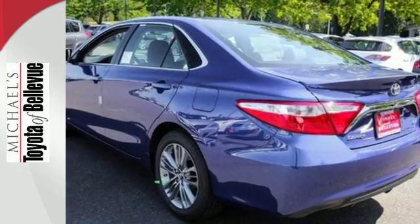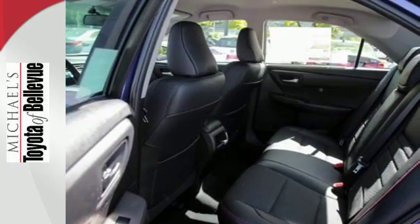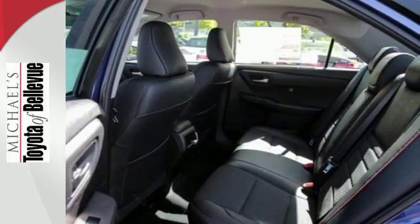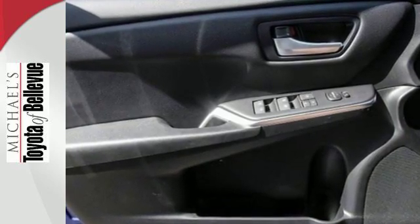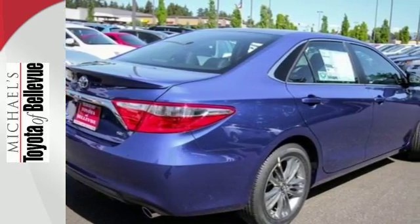Plus, the Star Safety System provides a suite of features that allow you to drive your family around confidently. Reward yourself with one of the most recognizable and reliable cars on the road. Make this Camry yours today.